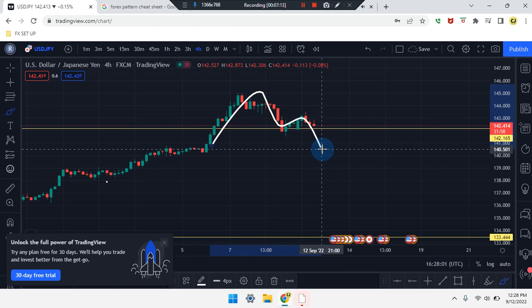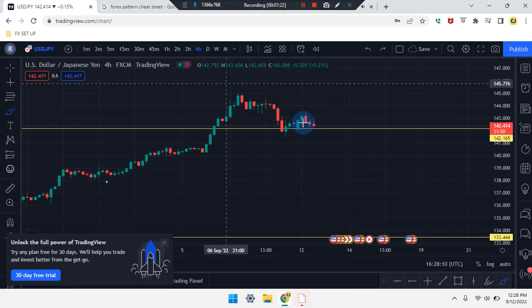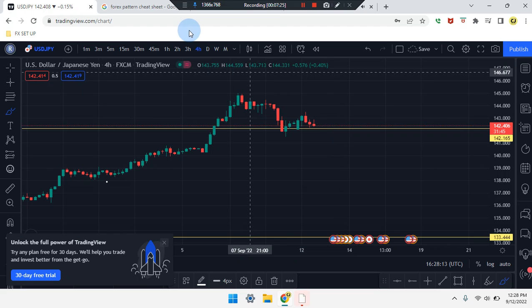We're looking for an M pattern to break that area. If it does, we look for the market to come back to retest and work its way down from a double top retest or triple top overall in that area, or the market can still consolidate with the last ten candles.